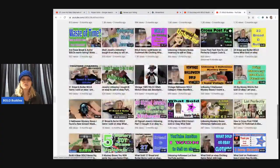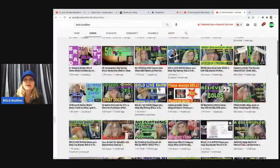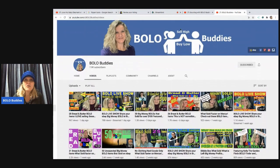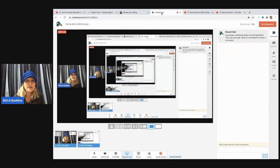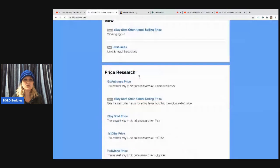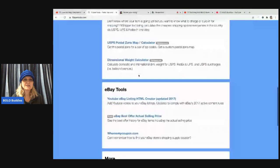I have some how-to videos and sourcing videos, but mostly it's things to be on the lookout for. Now we're going to go over to Google search and look up Flipper Tools. I just put 'Flipper Tools' in the search bar — sometimes when I type flippertools.com it brings up a different website, so I click on the Flipper Tools result at the top. I'll scroll down to where it says 'YouTube eBay Listing HTML Creator' and click on that.